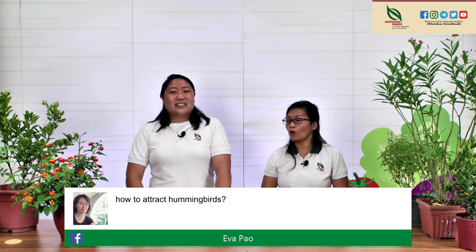Eva asks how to attract hummingbirds — though in Asia, what you're actually seeing are sunbirds, not hummingbirds. People often mistake sunbirds for hummingbirds because of their long beaks and hovering behaviour. Sunbirds really like long tubular flowers, so having plants like ixoras, lantanas, and blue-veined snakeweeds is very good for them. Their absolute favourite is actually called the Turk's Turban, which looks like a tiny hibiscus. Making sure you have flowers all year round is key, and not disturbing their nest — if they find your space comfortable, they will come back year after year.